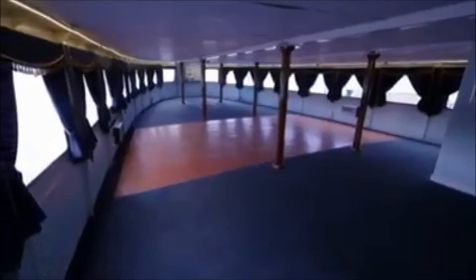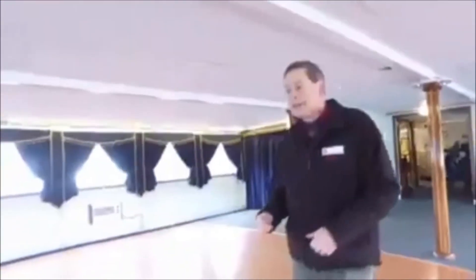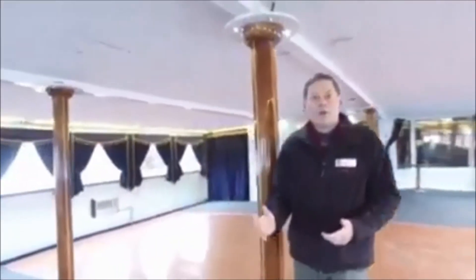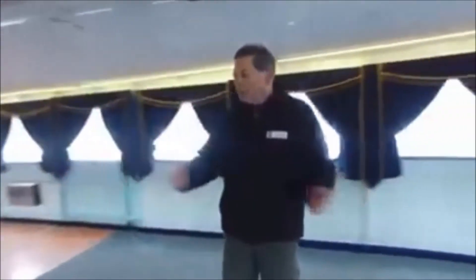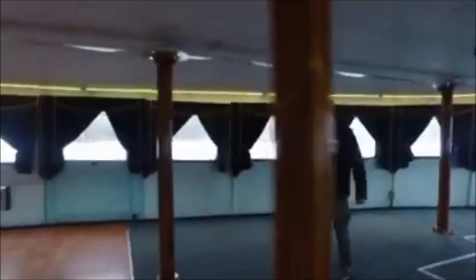We're heading towards the stern and approaching is the ship's Queen's Restaurant, where we have our functions and events. It used to be the ship's cafeteria with wooden panelling, a nice ceiling, and polished wood floors. When we get the money from the Heritage Lottery Fund we're going to put this back into the way it was in the 1950s style — with wooden panelling, polished wooden floors, new ceiling, new lighting, and recreate the 1950s look.